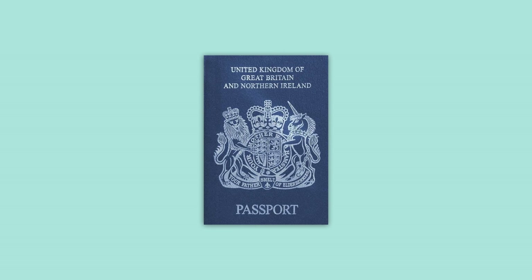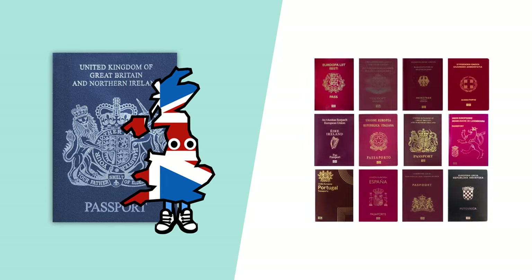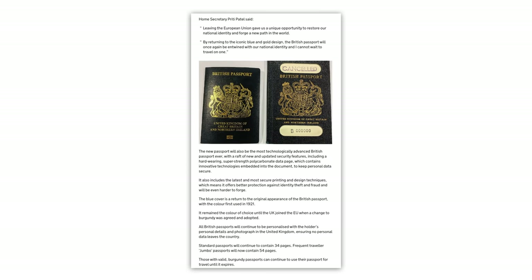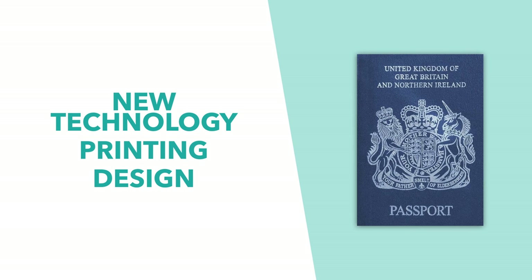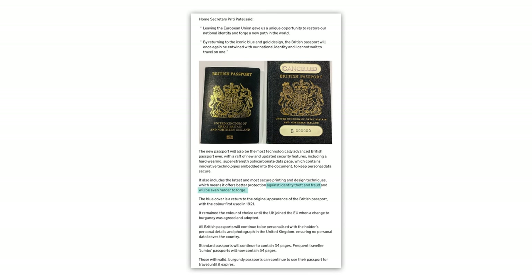So these are the new passports — changing colour and design to symbolise the UK's exit and differentiate the country from a sea of burgundy passports throughout Europe. But it's not only the colour that is changing. According to the government, the Home Office tweeted that they'll be the most technologically advanced and environmentally friendly British passports ever. They're saying it's super high-tech because of a hard-wearing, super-strength polycarbonate data page, which contains innovative technologies embedded into the document to keep personal data secure. This means new technology, printing, and design techniques which the government says will better protect against identity theft, fraud, and will be harder to forge.